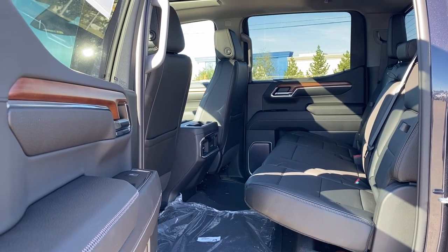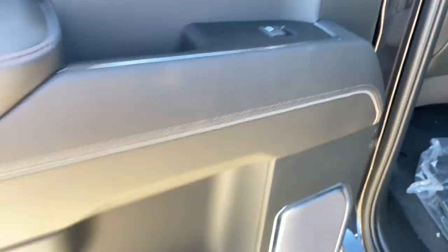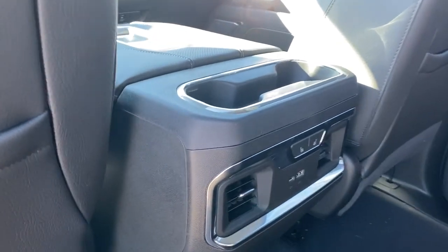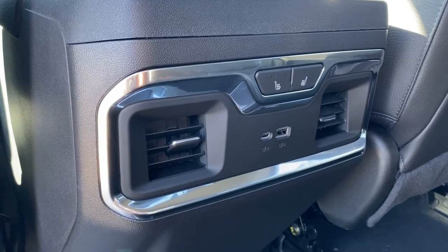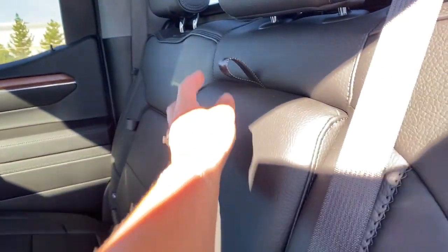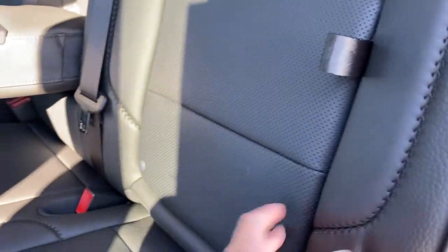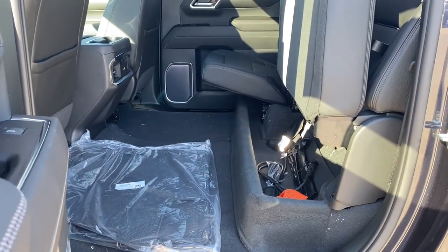Next we'll be taking a look inside the back of this five-passenger truck. The passenger door has power windows, door storage with a cup holder, and a door speaker. The backs of both front seats have leather seat pockets, dual cup holders, heated rear outboard seats, the rear fans, USB ports, and carpeted floor mats on the floor. The middle seat folds down into double cup holders or an armrest. We also have behind-the-seat storage located behind either rear seat, along with under-seat storage accessible by simply lifting those rear seats up.